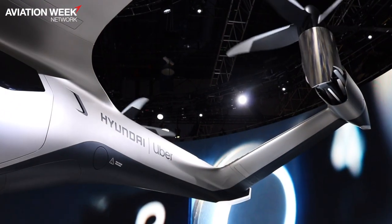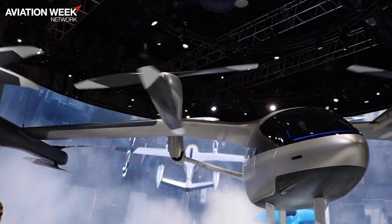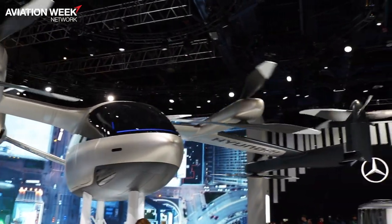The biggest feature of this vehicle is that it's powered by electricity. Hyundai already has commercial electric cars, so we can design electric motors, high-speed power electronics, inverters, and composite materials.